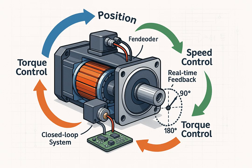Servo motors are widely used in robotics, automation, CNC machines, planes, and industrial equipment — anywhere you need precise movement.